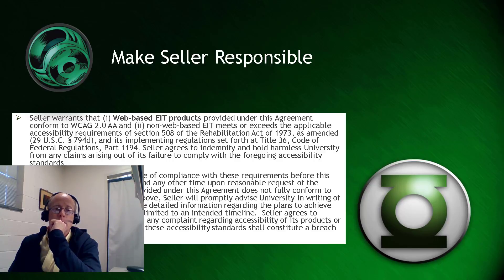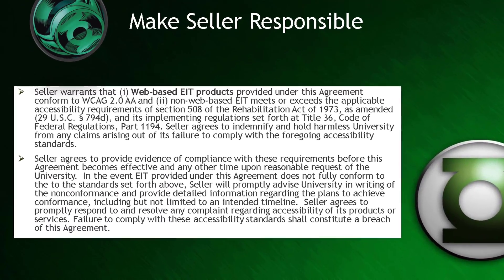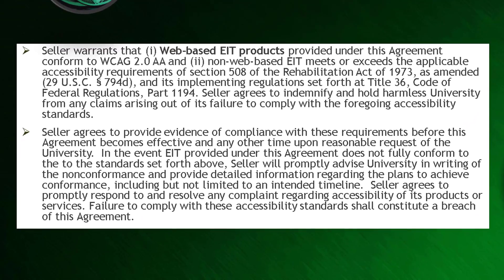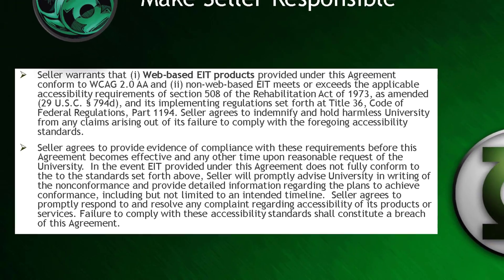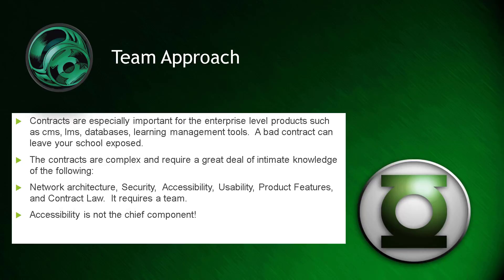Michigan State's contract language also makes the seller responsible. It states that the seller warrants that the web-based EIT products provided under this agreement conform to WCAG 2.0 double-A standard. You want to use language and legal information to hold your vendors accountable for the products you're buying. You need to be able to go back to them and say: if this product is not accessible, you need to fix it.